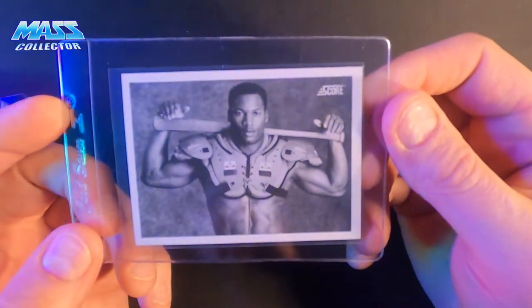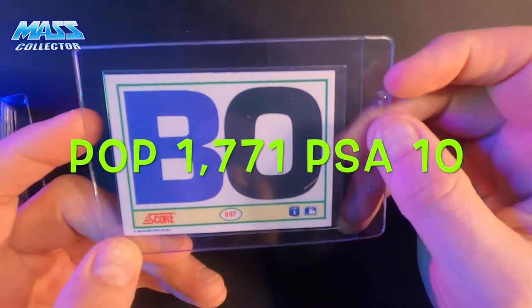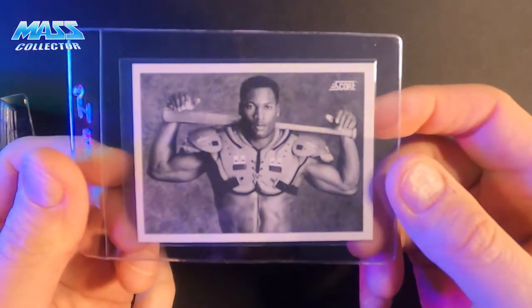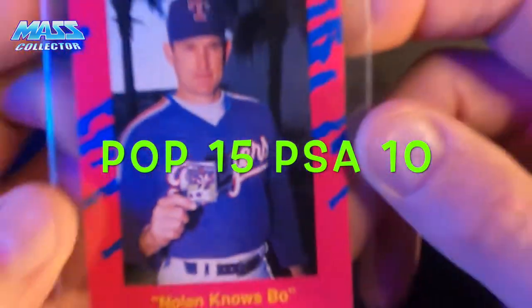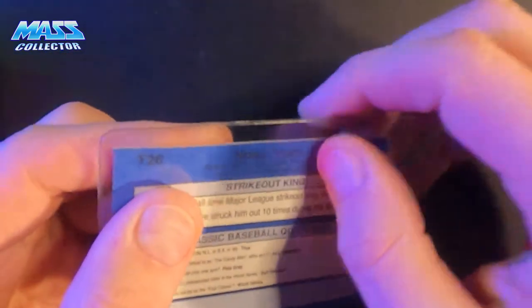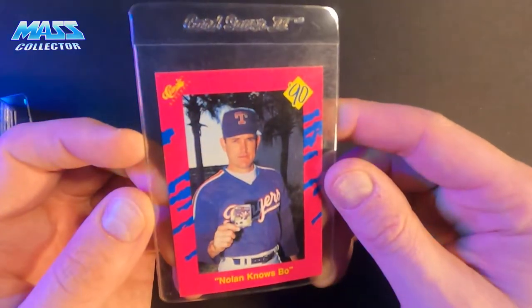And here's one I pulled too — Bo Jackson, 1990 Score. I'll just clean it up before I send it. Such a great card, such an awesome release at that time. Also got 'Nolan Knows Bo' — it's Nolan Ryan holding the Bo Jackson card. It's from Classics Baseball 1990. It was like a card game type of thing you could get but nobody really played the game, they just bought the set. This one has the hot pink design — so very 1990, it's ridiculous.